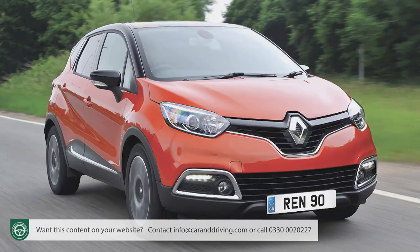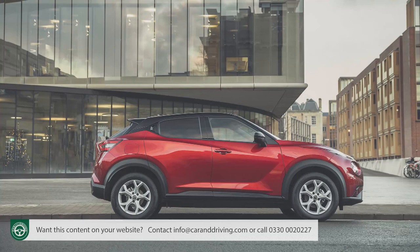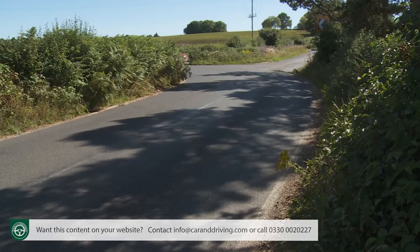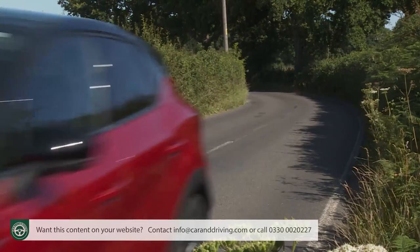The original Captur hailed from an era where no one really expected a small SUV to handle with any real sense of driver engagement, but things have been changing. The Ford Puma has set a much higher bar in this regard for compact crossovers, one approached — although not quite emulated — by this French model's close cousin the Nissan Juke. The typical Captur customer isn't generally someone who feels much need for a sporty drive, but we were still interested to see whether any sort of dynamic step forward had really been made.